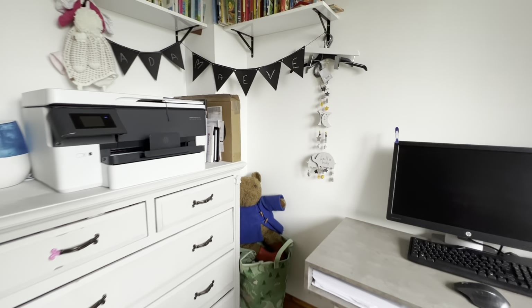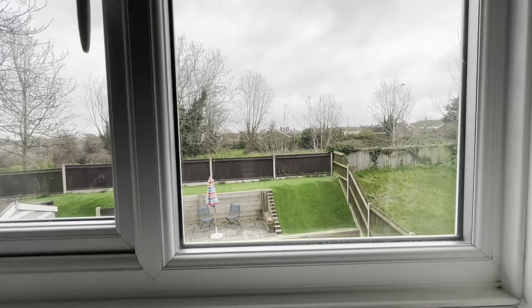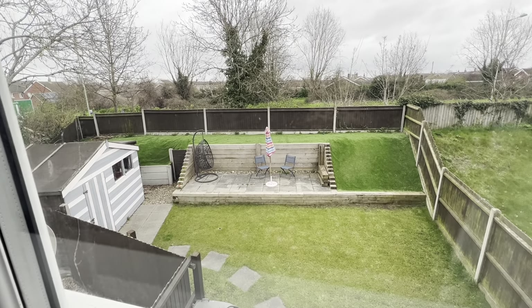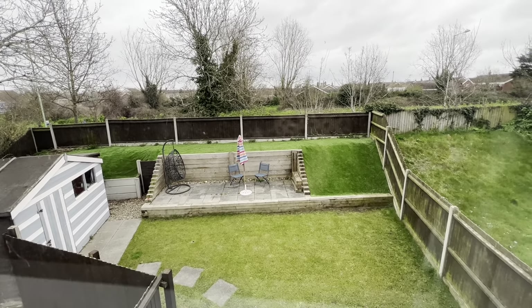And that is everything for you, so thank you very much for watching. This is a beautifully presented three-bedroom family home situated in Dovedale, which is within the Carlton Colville area. If you'd like to book in for a viewing then please don't hesitate to give us a call on 01502 531 218 — thank you.